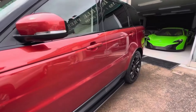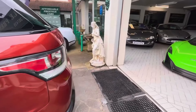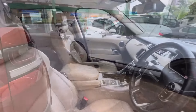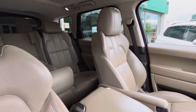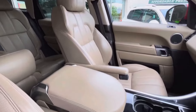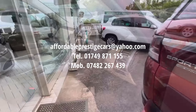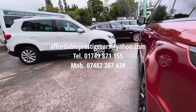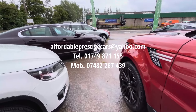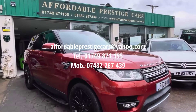In other words, not only do you get everything which you would already love about a Range Rover, but it's in a very rare, very special colour, with a gorgeous interior, and that crucial advantage — for some people maybe even a deal-maker — of having 7 seats instead of the typical Range Rover layout of 5. If you are considering a Range Rover Sport and this one catches your eye, reach out via the email address shown on screen, give us a call on 01749 871 155, or on our mobile number of 07482 267 439.